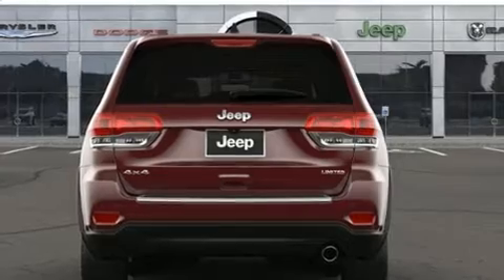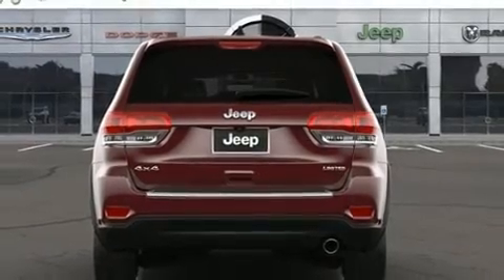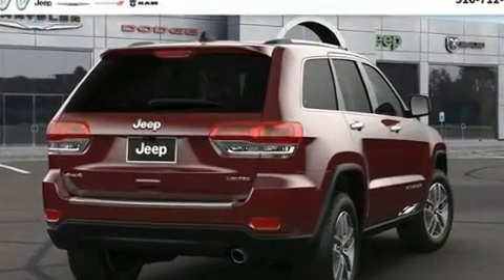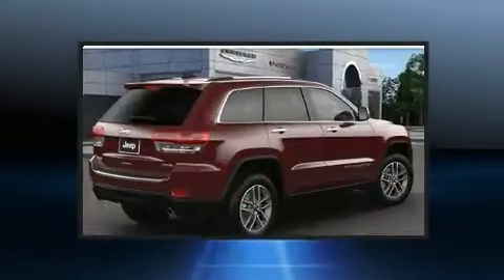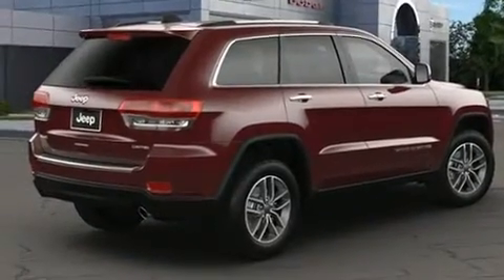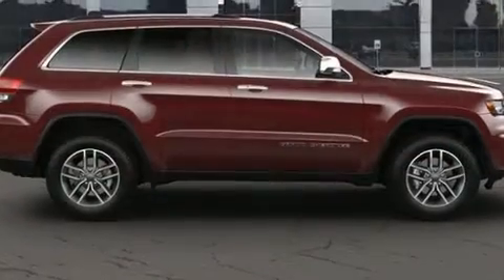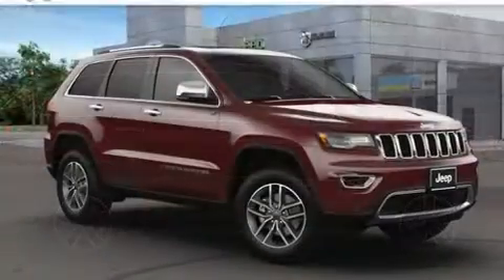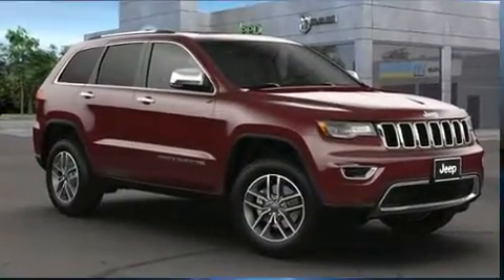Jeep ensures the safety and security of its passengers with equipment such as dual front impact airbags, front and side impact airbags, traction control, brake assist, anti-whiplash front head restraints, a panic alarm, an emergency communication system, and four-wheel disc brakes with ABS.